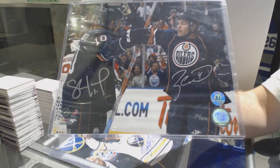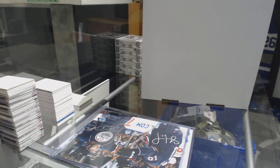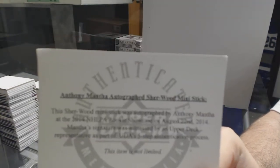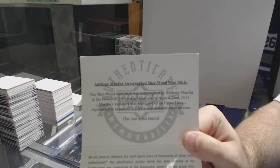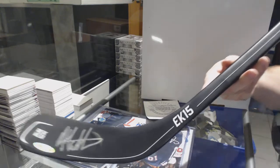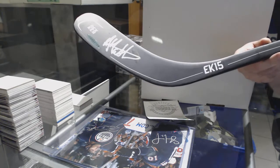Horkoff and Hall. We've also got — I need to grab this, give me one second — an Anthony Mantha autographed mini stick for the Red Wings. Anthony Mantha autographed mini stick — kind of cool.